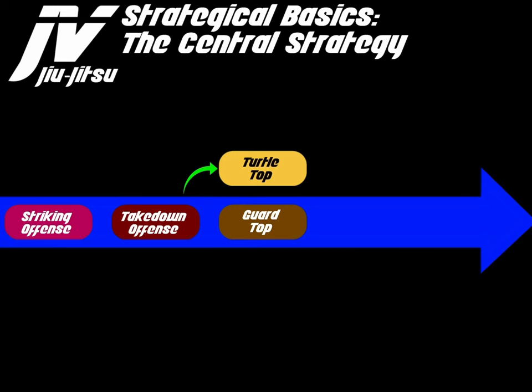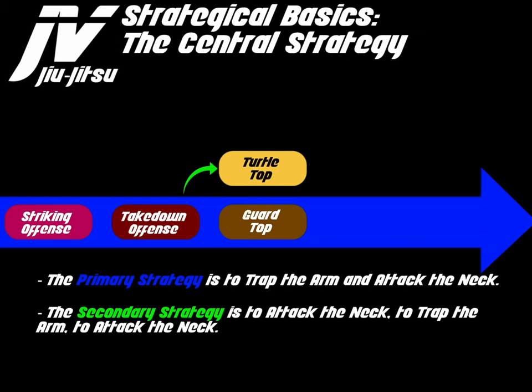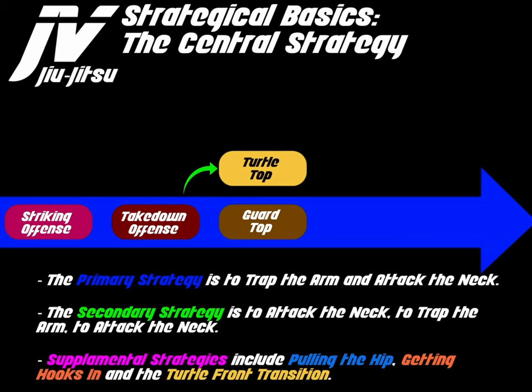From the takedown, you will also end up on turtle top — sometimes you work a front snap down, circle behind them, and end up on turtle top. The primary strategy is to trap the arm and attack the neck. The secondary strategy is to attack the neck, trap the arm, then attack the neck again. Supplemental strategies include pulling the hip, getting hooks in, and the turtle front transition, which allows you to work front headlocks and the front choke series.